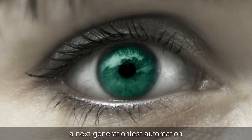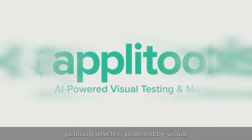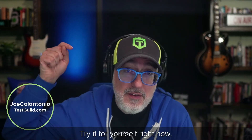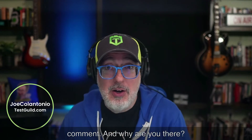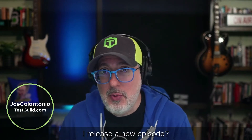This episode of the Test Guild News Show is sponsored by the awesome folks at AppliTools. AppliTools is a next-generation test automation platform powered by visual AI, which helps you increase quality, accelerate delivery, and reduce costs — what I think is the world's most intelligent test automation platform. Seeing is believing, so try it for yourself right now. Create your free account by clicking on that free account link down below in the first comment, and while you're there, why not leave a comment, like, and subscribe to get alerted every time I release a new episode.